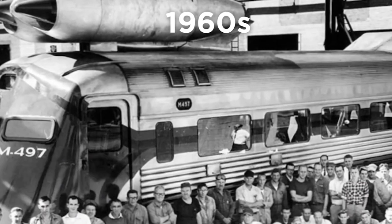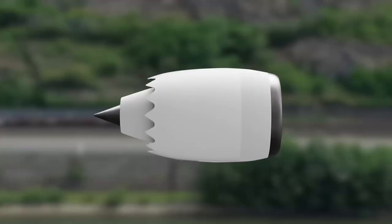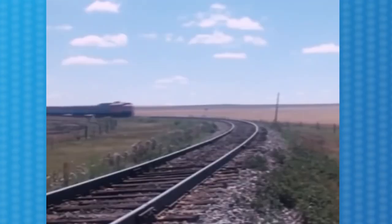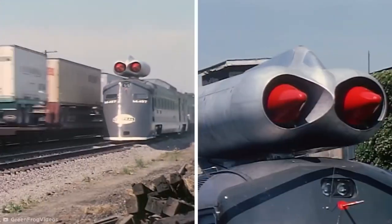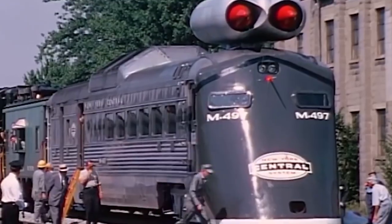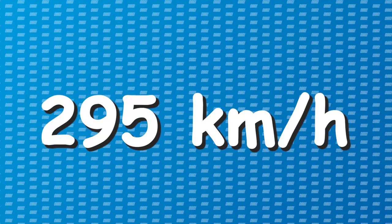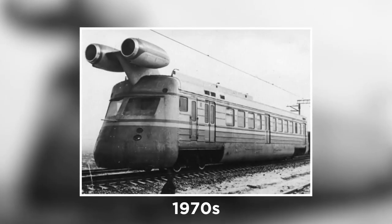This invention was devised by American engineer Don Watson in the 1960s, who was tasked with creating a faster and more economical locomotive. Watson had the idea of adding jet engines to trains to propel them along the tracks, resulting in the creation of the L&M 497, a train with two 5,000 horsepower jet engines mounted on the front. This train achieved an impressive speed of 295 kilometers per hour during tests, which inspired the Soviets to build their own jet trains in the 1970s.